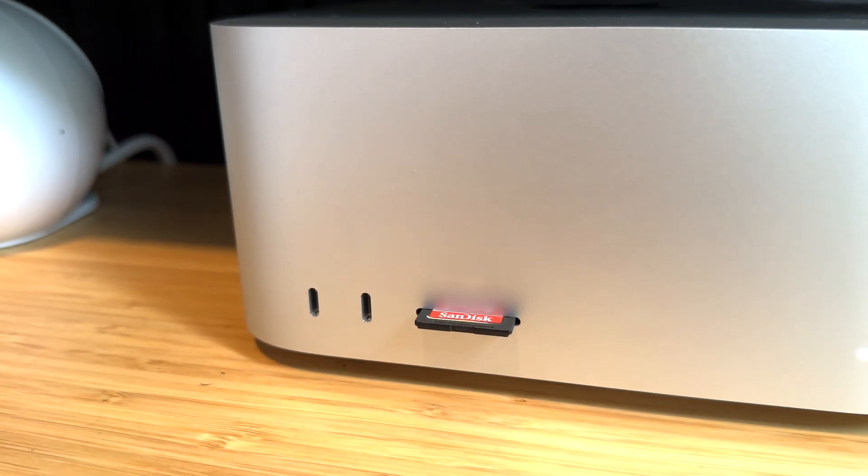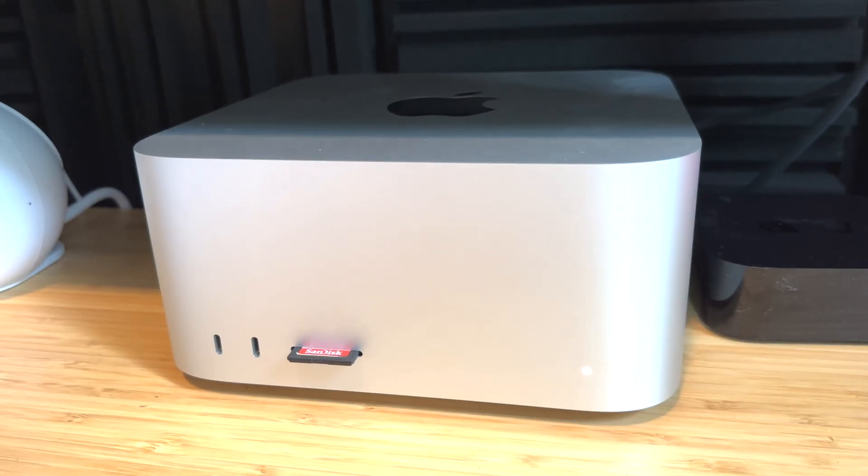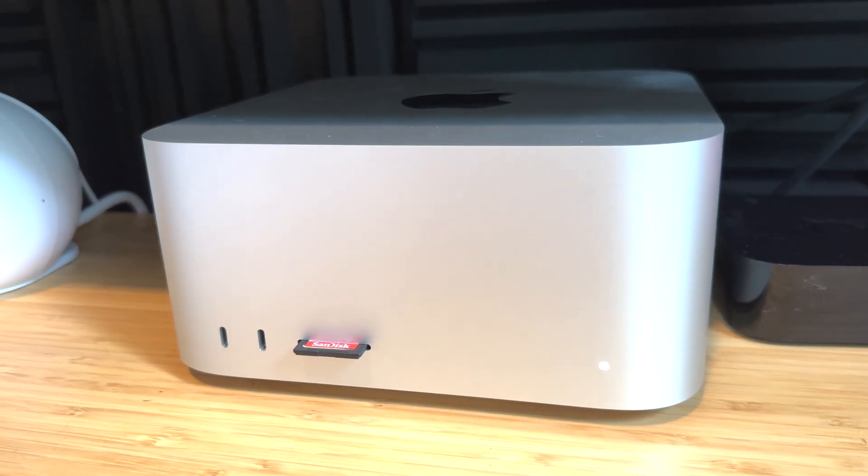On the front of the Mac Studio, the SD card slot has been clutch. I use it probably every day, putting in SD cards from things I'm creating. It's amazing just having that built in — no dongles or hubs needed. Plus the two USB-C ports on the front are great for charging my Magic Keyboard, connecting a peripheral quickly, or even plugging in my iPhone with a USB-C to Lightning cable. Those front ports are really convenient.